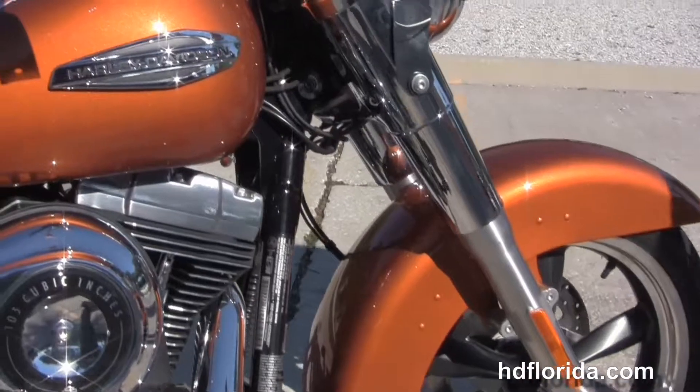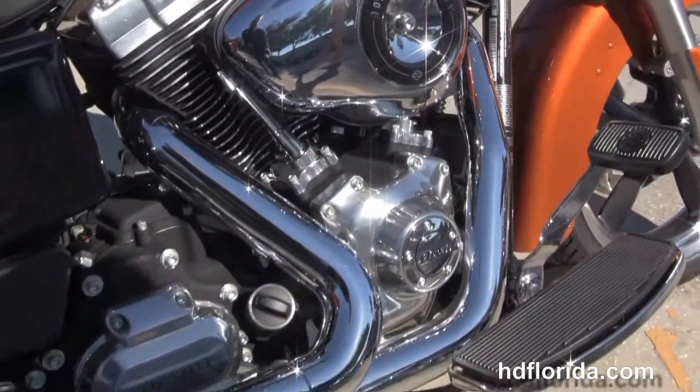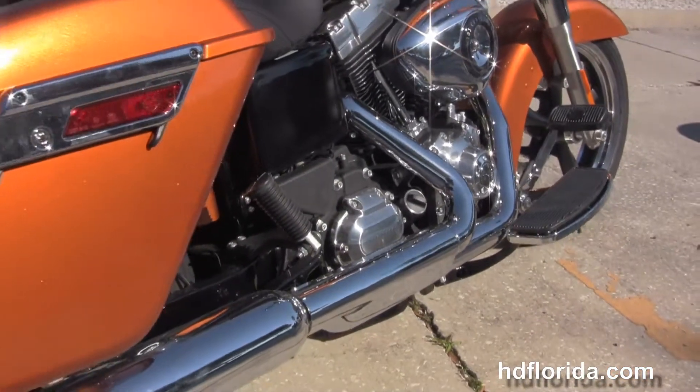We have the rubber mounted air cooled twin cam 103 cubic inch V-twin engine with 6 speed cruise drive transmission, chrome 2 to 1 exhaust, and chrome covered shocks.